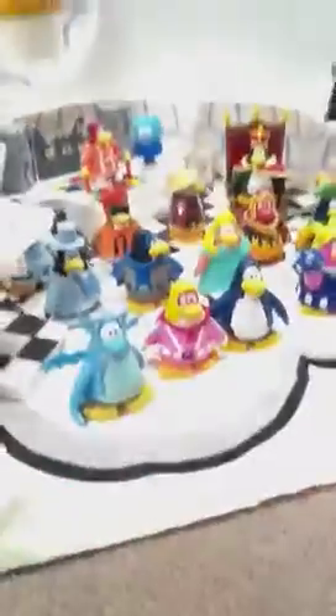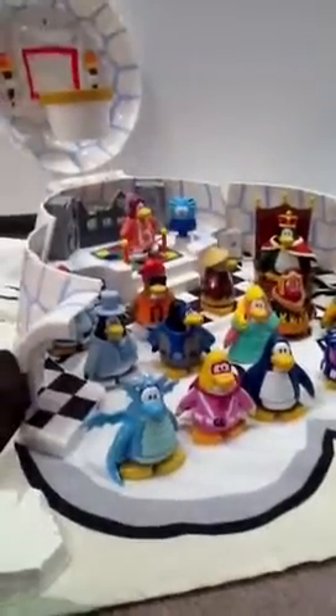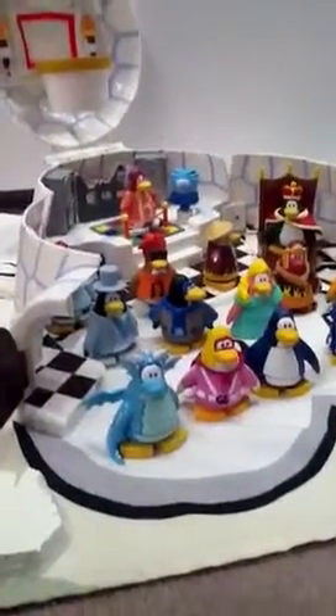I'm going to start with the mix and match figures. OK, let me just adjust the camera, sorry. OK, there we go.